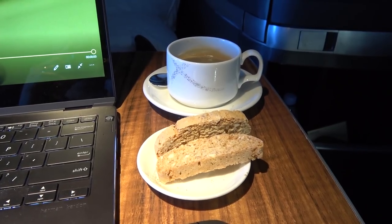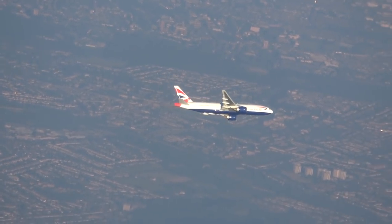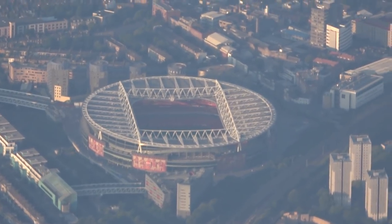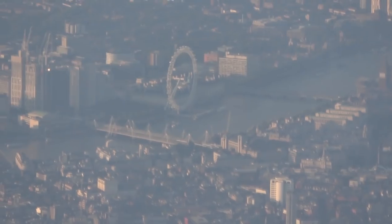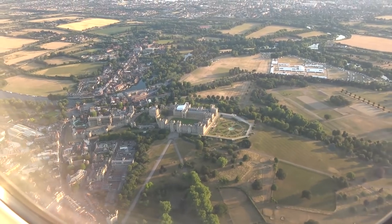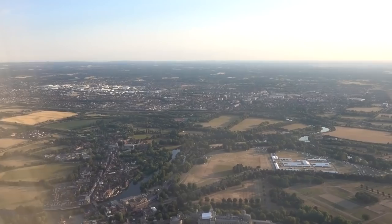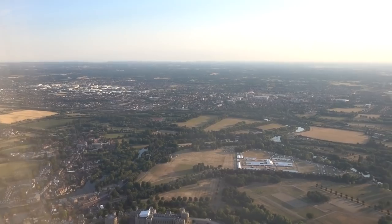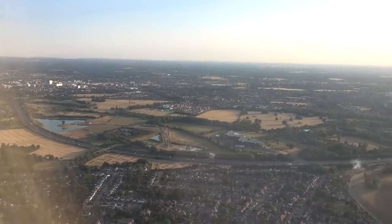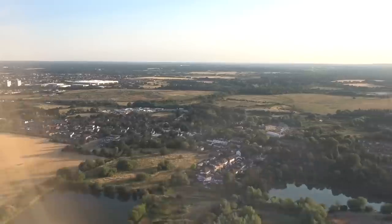I always recommend a window seat flying into London. Whilst this morning was a bit hazy there was still plenty to see, including other aircraft, Arsenal's Emirates Stadium, the London Eye, Wembley Stadium, and we even got a quick glimpse of Windsor Castle on the way in. Overall this was an excellent and indulgent flight. The crew were very friendly, attentive and eager to please. The meals hit the spot and the seat and bed were very comfortable. These were frequent flyer points very well spent and I consider myself very lucky to have been able to experience it.